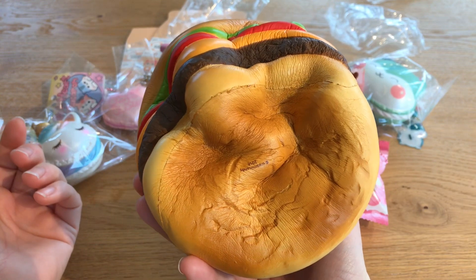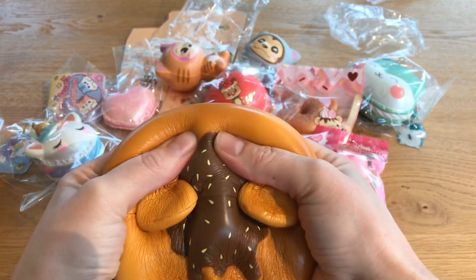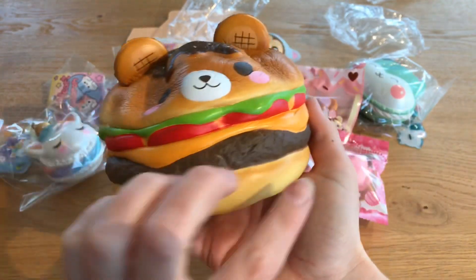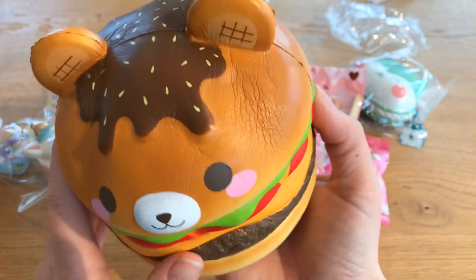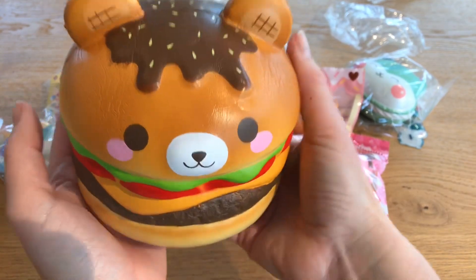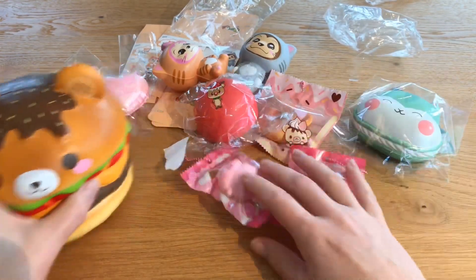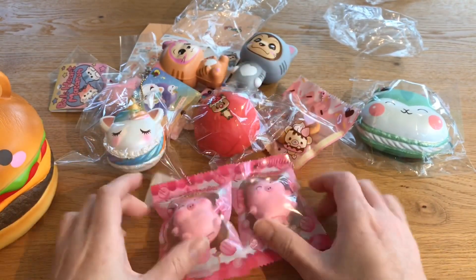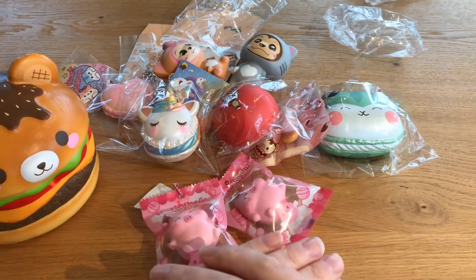Give it a squish — it's really squishy and slow rising but not too slow rising, which is good because then you don't have to wait forever for it to rise again. It's really nice and I think it's quite realistic — the burger and the cheese and everything. So I really like this. It's very pretty and huge! So that was my package for today — I hope you liked it. I think my favorite must be the marshmallows, because I like marshmallows so much, but I like all of them. Give this video a like, subscribe to my channel, and I'll see you soon — bye!